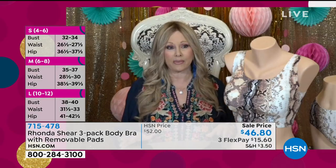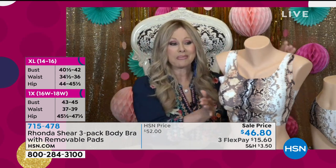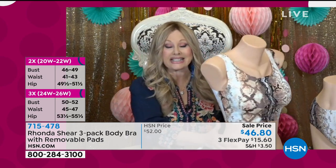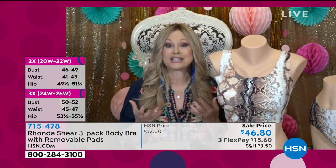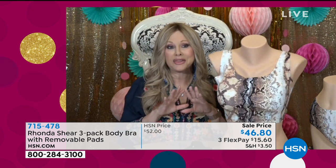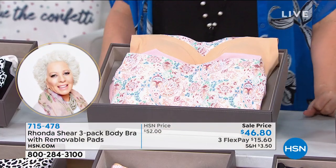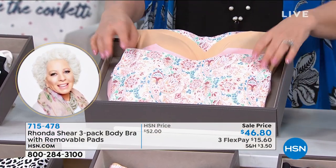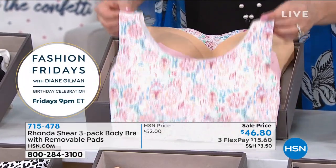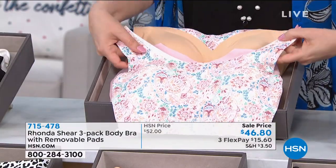They're projected forward, giving a smooth back — you could even work out in this. It's 25% spandex, the rest is nylon. You're getting three fabulous bras with the pads. Available from small to 3X. Rhonda loves the paisley and the snow leopard, and notes the mocha blue is most limited so order during this presentation.